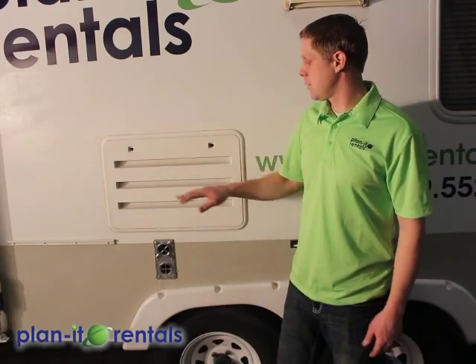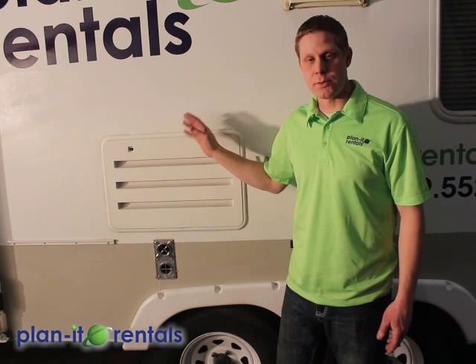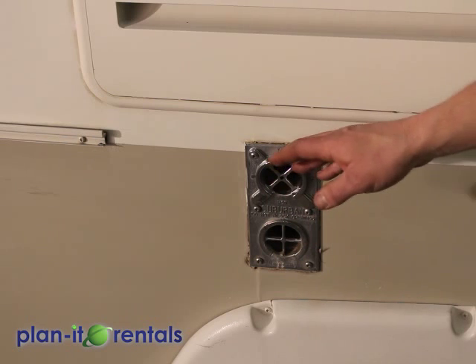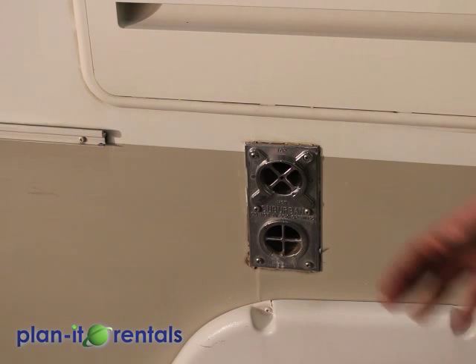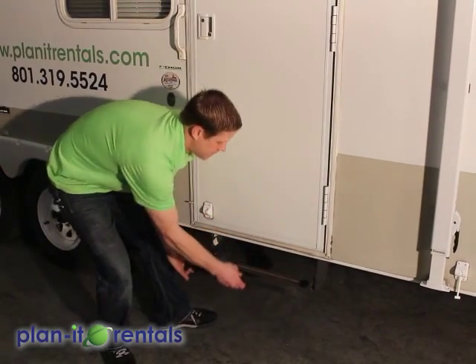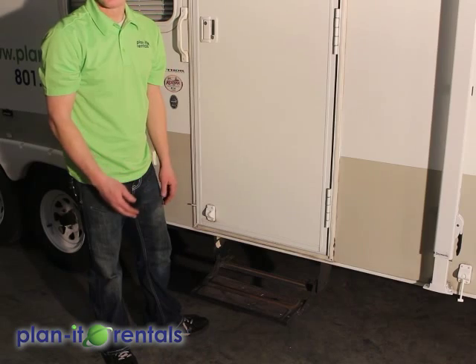Here on the passenger side of the trailer, you've got the access panel for the fridge. This is just for service use — the fridge will turn on and off from inside the trailer. Below the fridge access panel is our heater outlet. This does get hot to the touch, so be aware that you don't put any items close to it. Here underneath the door is a step to help you get in and out of the trailer. It folds out by pulling on it, and make sure it gets put away all the way while you're in travel.